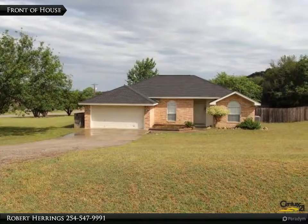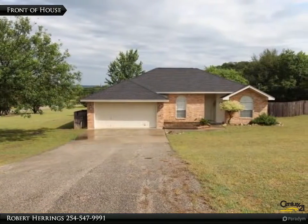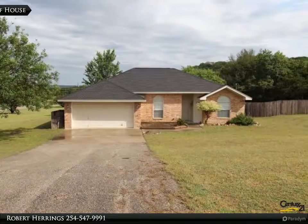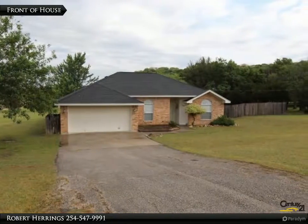Charming home on a corner cul-de-sac lot in a quiet neighborhood. Home features a split plan with open family room, brick fireplace, vaulted ceilings, and ceiling fans. Kitchen has stainless steel appliances and tile floor. Laminate wood flooring throughout. Large master bedroom and bath.